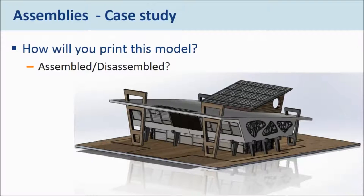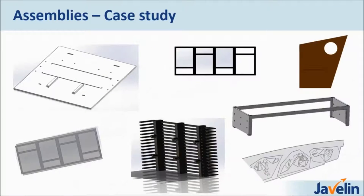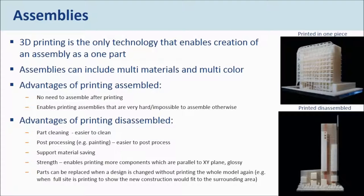Looking at this model, 3D printing can offer different varieties of work. One option is to print the model as a single assembly file — one part. The other option is to print it as different parts and assemble them later. Each option has advantages and disadvantages. If we want to slice it into different parts, we can just design those parts, print them separately, and then assemble them together. Or we can print it as one file — as shown on the right, these buildings were printed as one big file. 3D printing is the only technology that enables creation of an assembly as one part, including multi-materials and multi-colors.